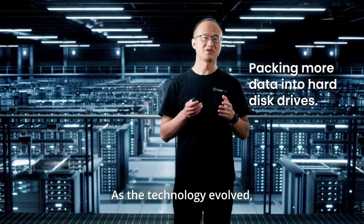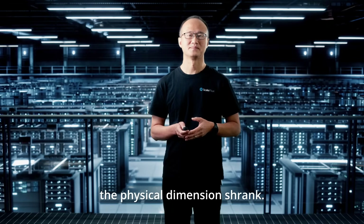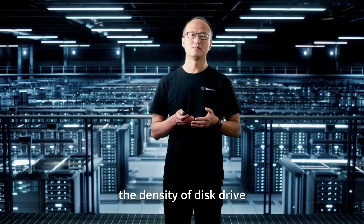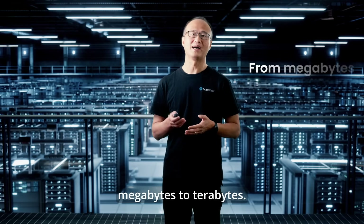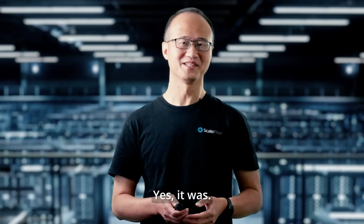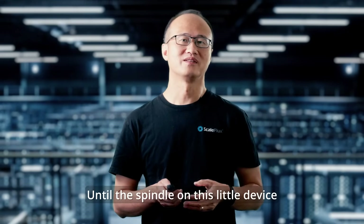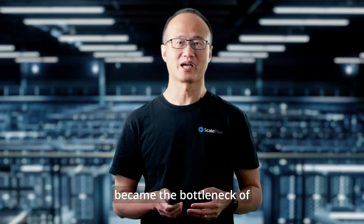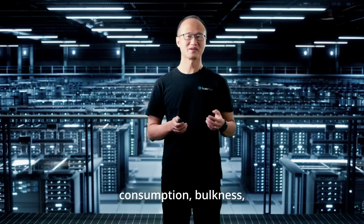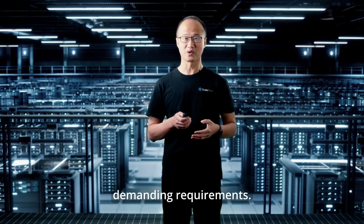As the technology evolved, the physical dimension shrank. However, the capacity and the density of this drive grew amazingly from megabytes to terabytes. But it was only good enough until the spindle on this little device became the bottleneck of reading and writing data. Meanwhile, the power consumption, bulkiness, and ruggedness could no longer meet demanding requirements.